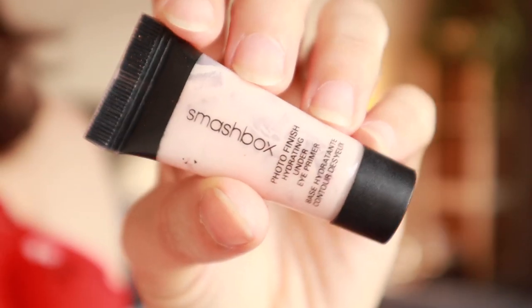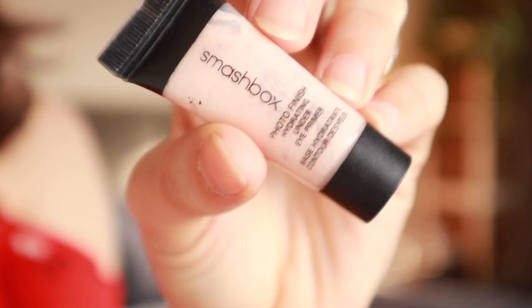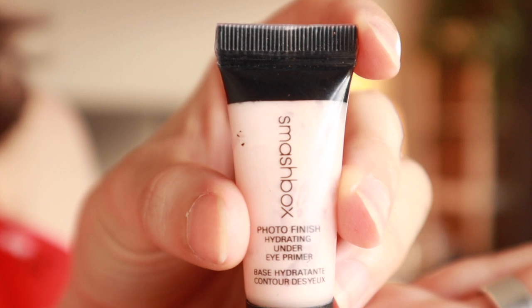I'm going to use a hydrating under eye primer. Usually just eye cream will do the trick, but I have this sample — Smashbox Photo Finish Hydrating Under Eye Primer. It works very well at making sure your under-eye makeup doesn't crease, but if you don't have one, eye cream is vital. And because I'm going to be putting on some lipstick later, I'll just prime my lips with a little bit of lip balm as well.